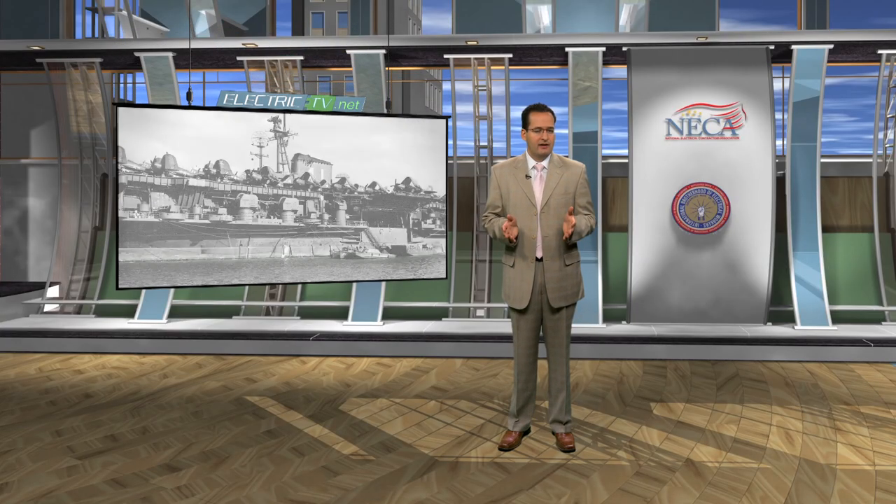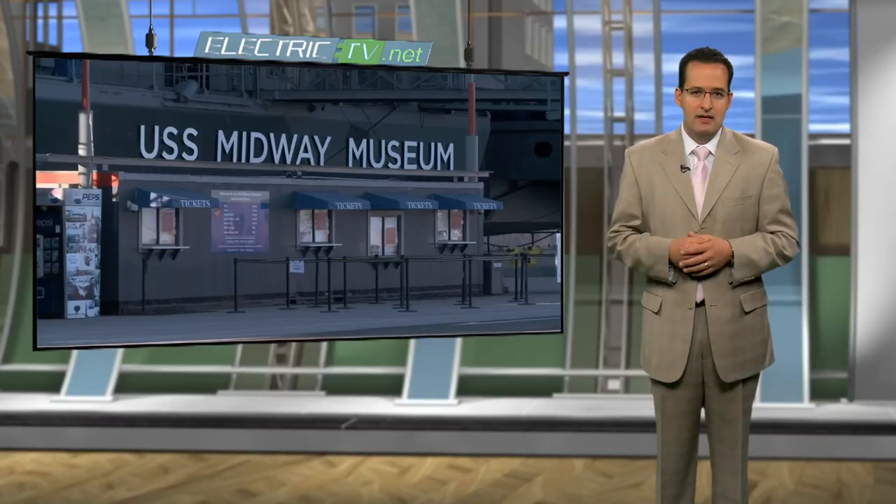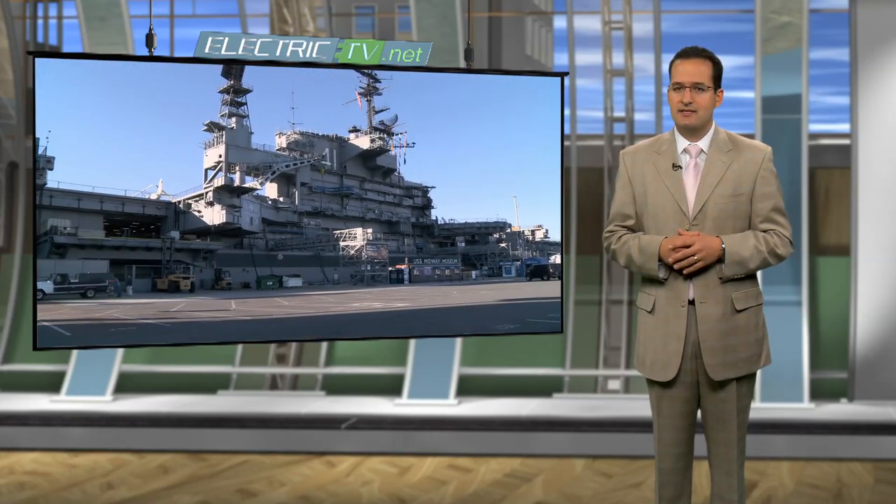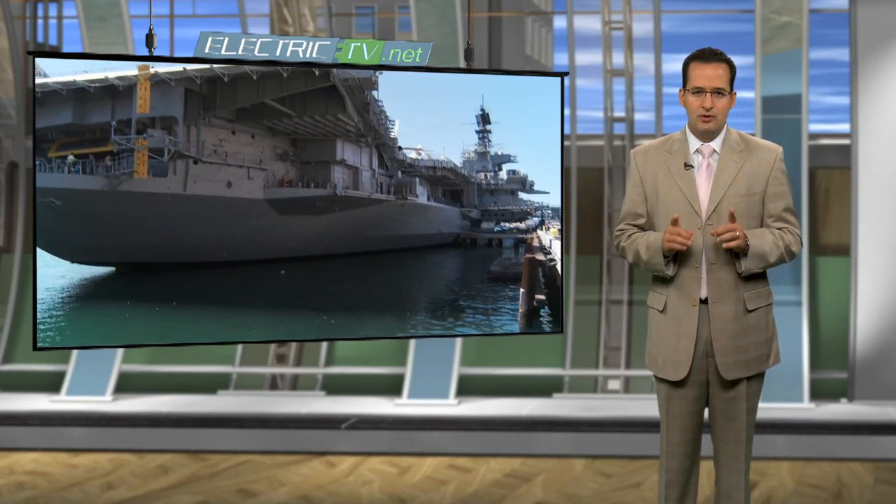History rarely comes alive. For most of us, it was a subject in a boring school day, sandwiched between recess and algebra. It didn't matter much to us as kids, and in this day and age, history often takes a backseat to what's happening now. But at the USS Midway Museum, a floating piece of Americana in the San Diego Bay, history is something real.